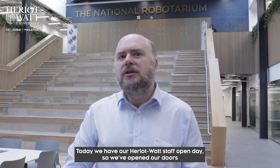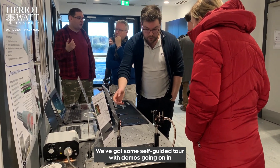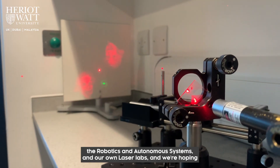Today we have our Heriot-Watt staff open day. We've opened our doors to all of the Heriot-Watt staff — academic and non-academic — to come in and see what we're up to. We've got a self-guided tour with demos going on in all three of our main labs: the human-robot interaction, the robotics and autonomous systems, and our laser labs.